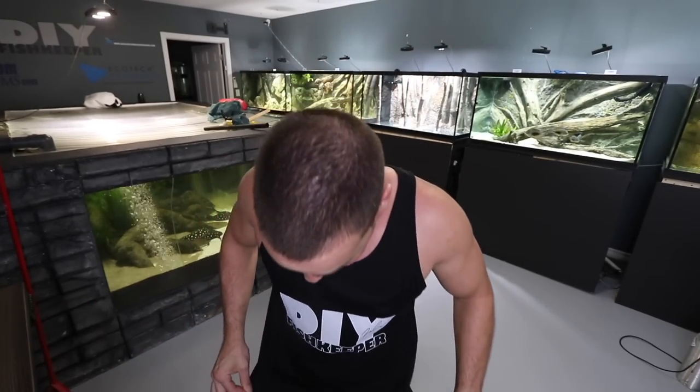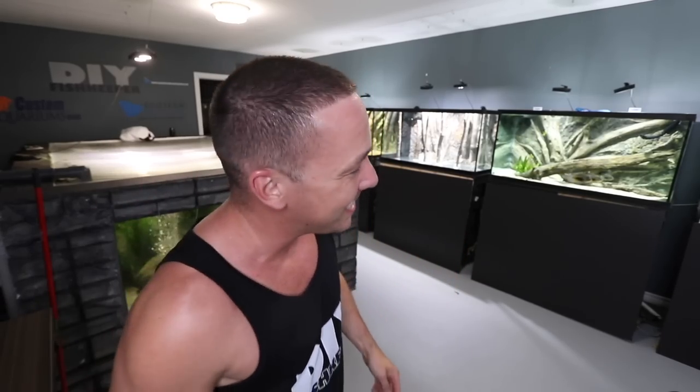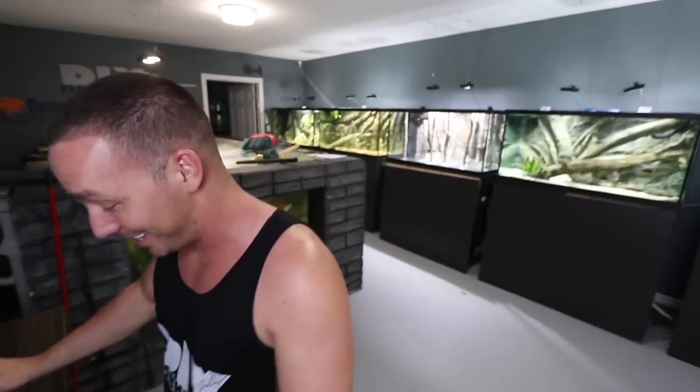Many people are going to say it — yes, we do have DIY Fish Keeper tank tops now. Many of you recommended it when I was complaining about how hot it gets out here and all the sweating I do. So I took your advice and got some tank tops. If you guys want some, the link is in the description below. If not, that's fine — they're serving their purpose for me.